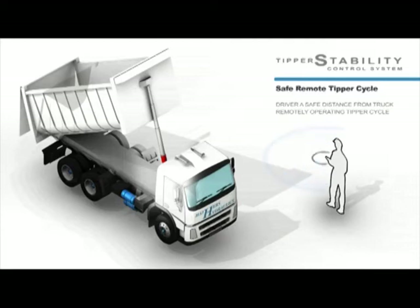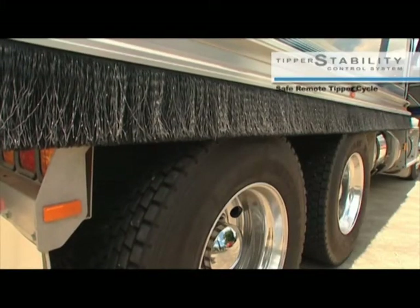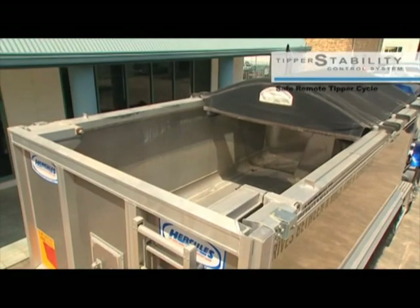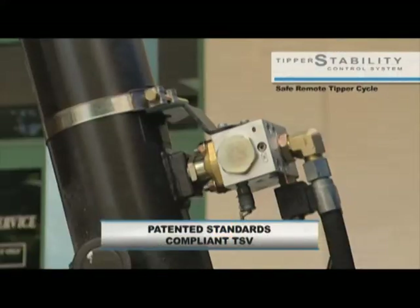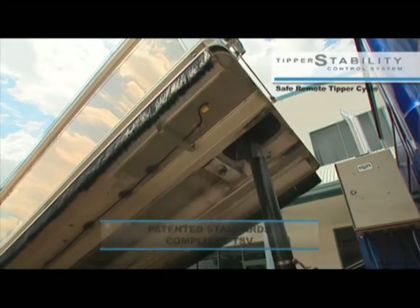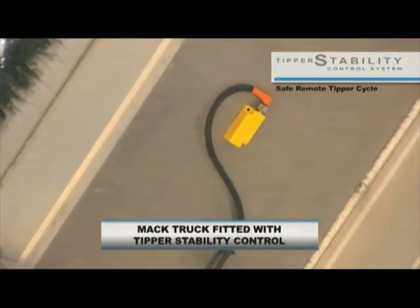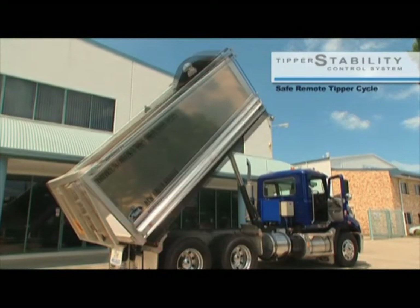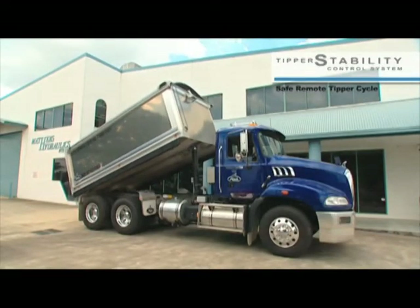A fully automated system controls functions such as suspension bleed down, release of tailgate and body clamp plus dust cover removal. Engine management ensures pump drive speed is always under control to prevent acceleration into danger. The patented Tipper safety valve allows normal lowering speed when empty and automatically controls speed during emergency lower to prevent rollover or freefall from hose burst. Automatic control of the inclinometer limits tip angle preventing cylinder end shock and also prevents further extension into danger with uneven or heavy loads.